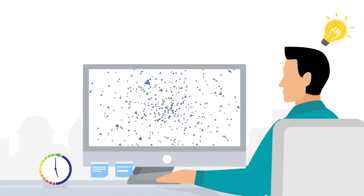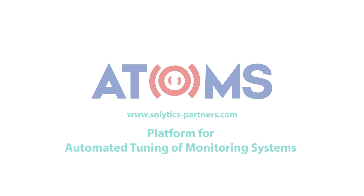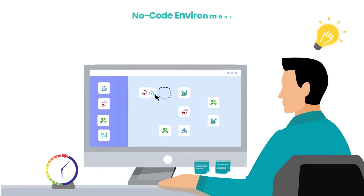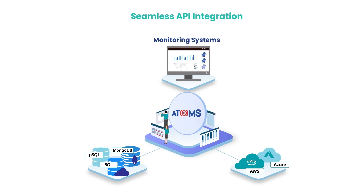But it doesn't have to be. Introducing Atoms by Solytics Partners. Atoms is powered by a no-code environment and can seamlessly integrate with existing monitoring systems and with various databases and data warehouses.